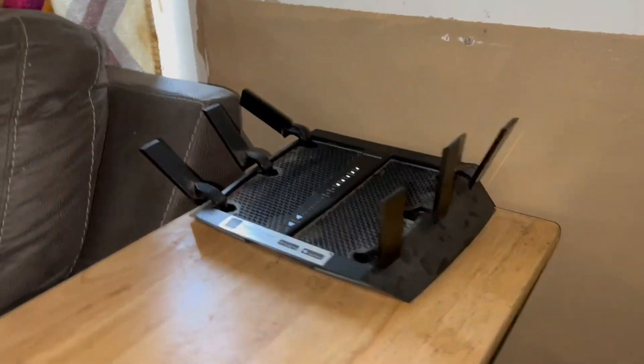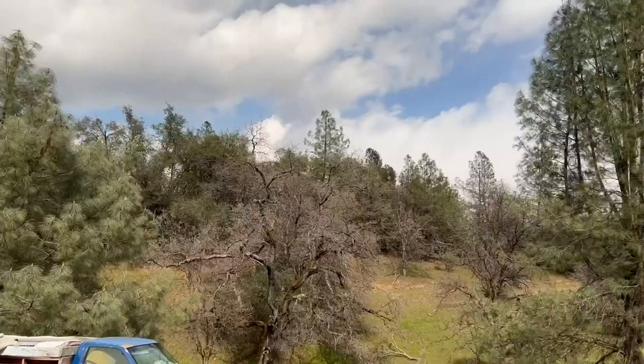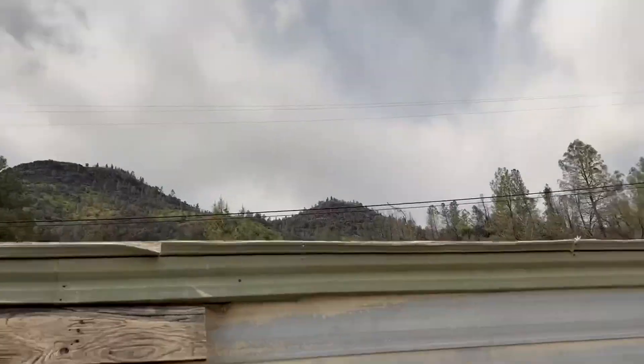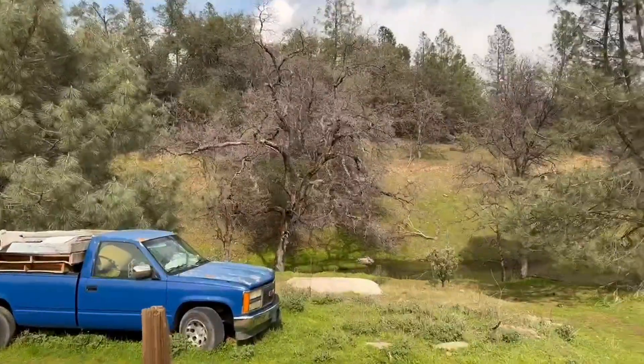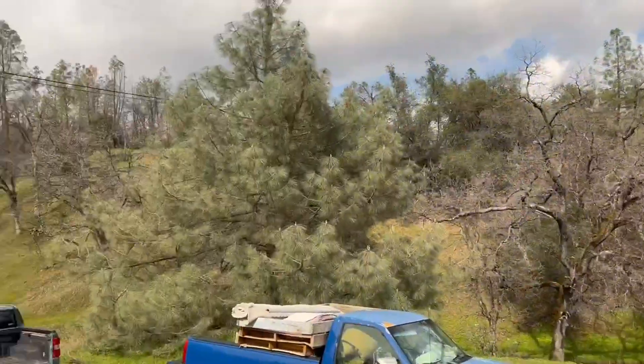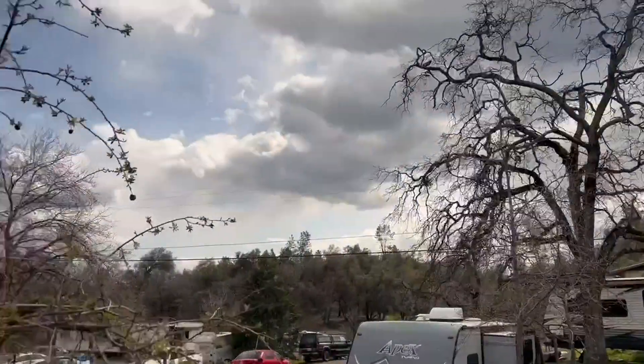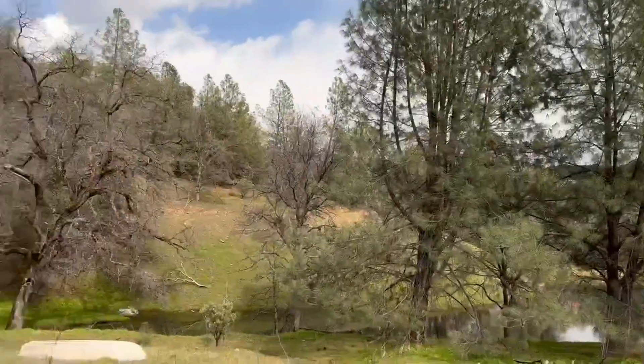We've had it for a while — these are the dimensions. As you can tell, we're out in the woods right below the base of a mountain, so having that router really helps being able to grab the Wi-Fi and extend it out to the edge of the house. Thanks for watching.